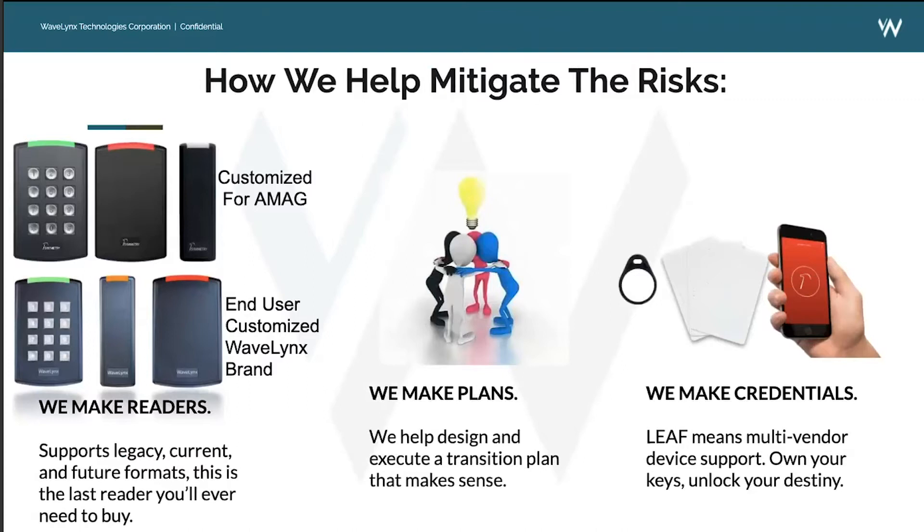One of the reasons you haven't heard of the Wavelinks brand is because of the way we go to market — our strategy is to partner with enterprise access control manufacturers like AMAG. What we do to support our OEM partners, channel partners, integrators, and end users is that we specialize in customizing transition strategies to get customers out of an unsecure and risky environment into an encrypted and robust environment within a budget and timeframe.